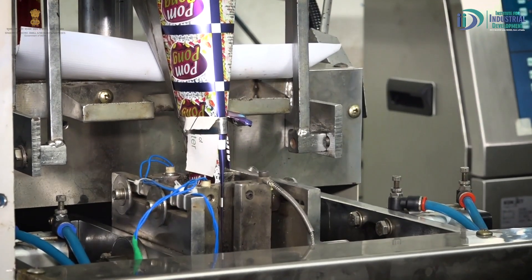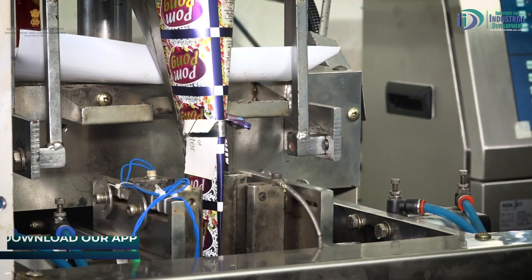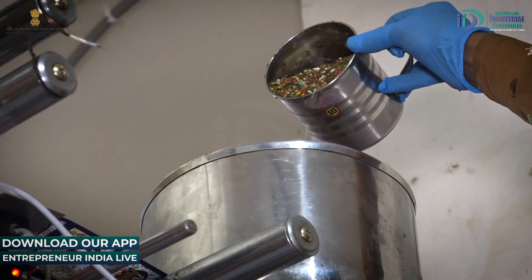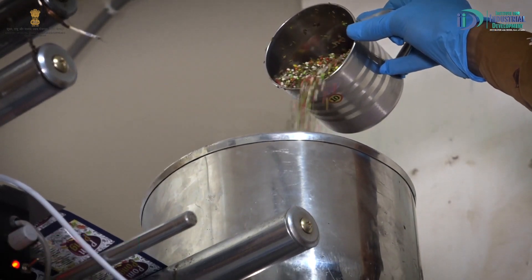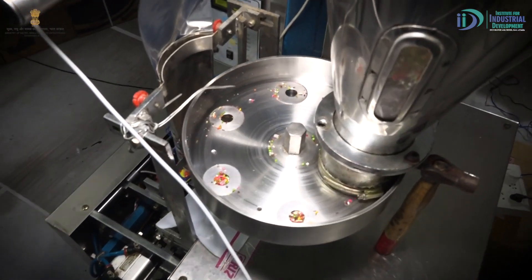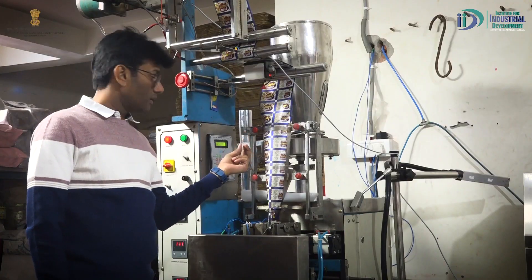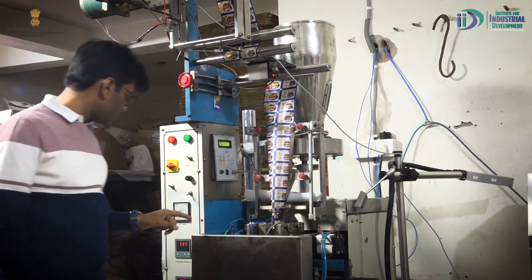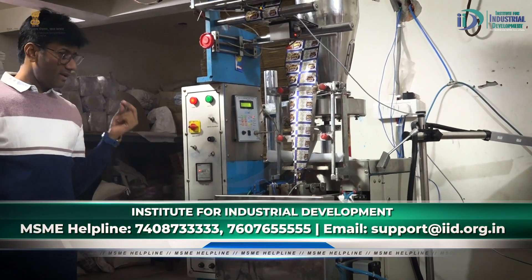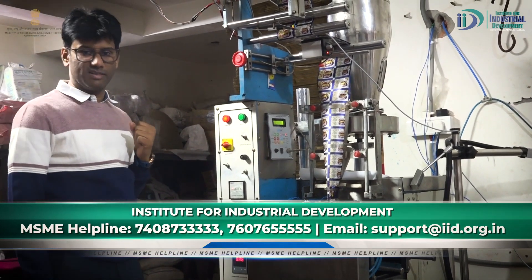We need to pack 2-3 grams. This is the raw material, these are the hawkers where we put the raw materials. These are the cups which we put in the feed in the required amount of grams. The machine is fixed, we set the timing of the machine — how many pouches are produced per second or per minute. When the pouch is packed, we put it in the outer for final packing.